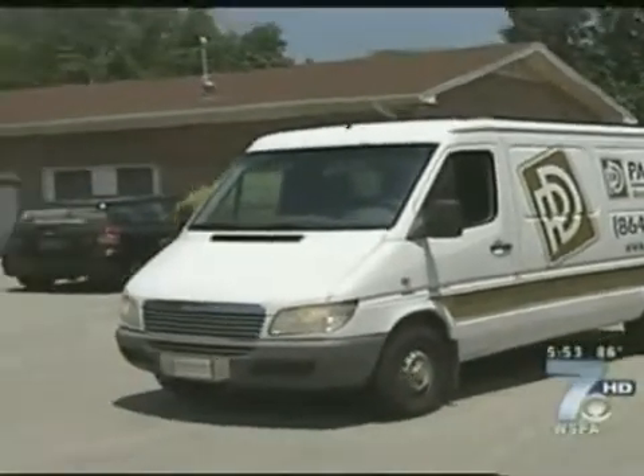If you see one of these trucks driving around in the upstate, that means you probably have some damage at your house — wind damage, storms, fires, floods — they do it all. But a new green technology for a local company is helping to go green and save green.